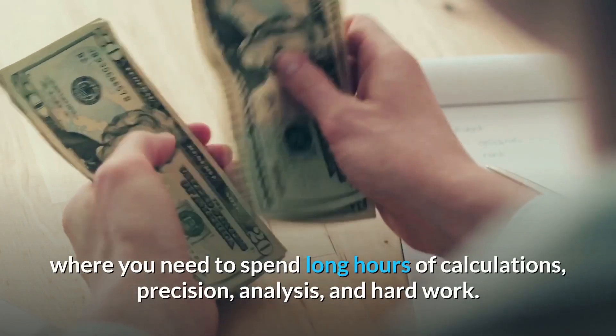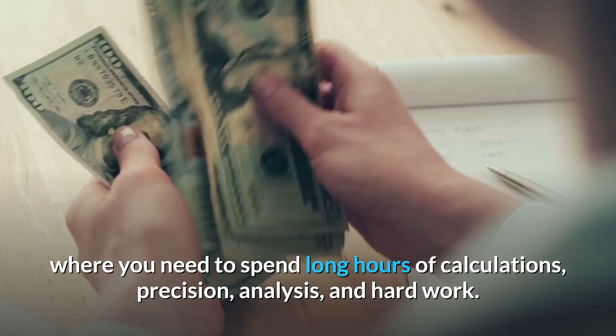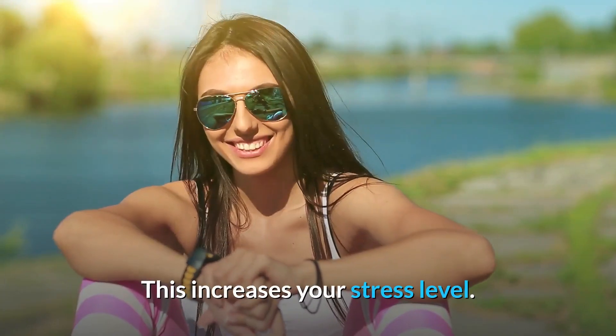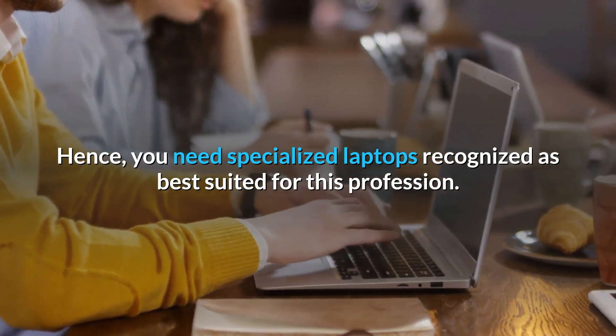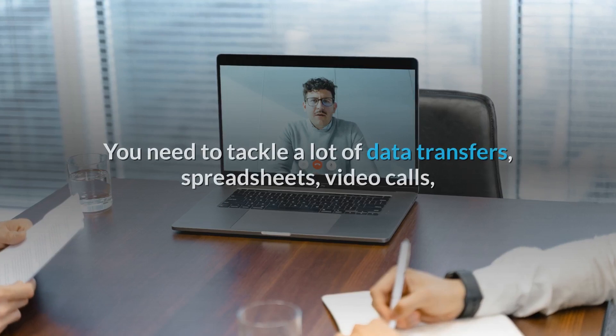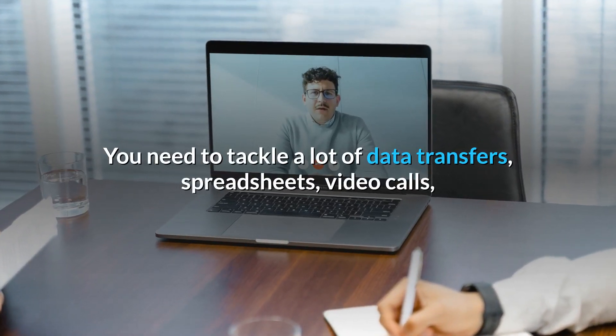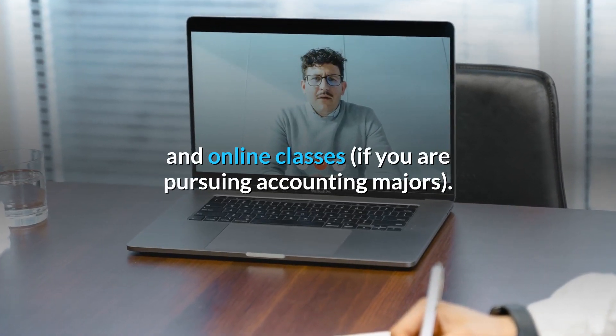Accounting is a profession where you need to spend long hours of calculations, precision, analysis, and hard work. This increases your stress level, hence you need specialized laptops recognized as best suited for this profession. You need to tackle a lot of data transfers, spreadsheets, video calls, and online classes if you are pursuing accounting majors.